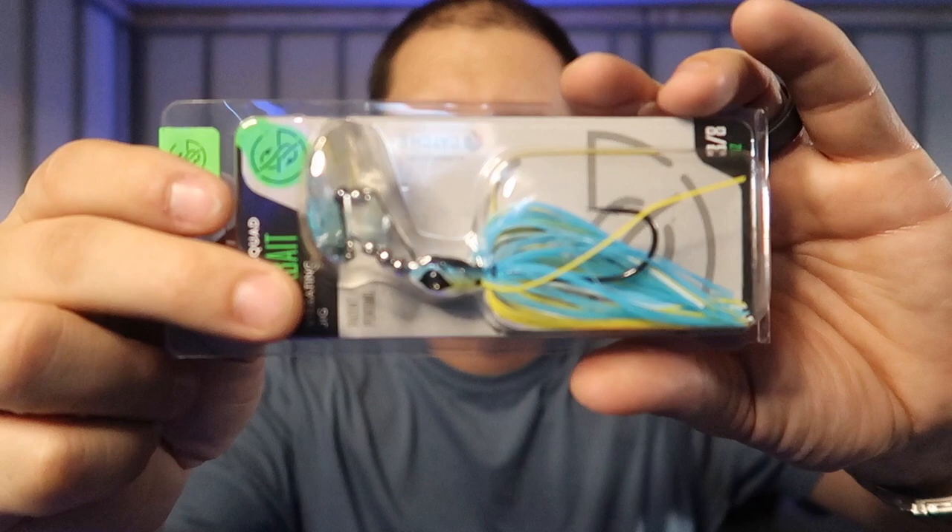This one is the 'Sexy Shad' color — look at those colors, just stunning. I love when they put blue and yellow together. White is going to be the best color you can throw in almost all situations because fish can see it in light, dark, stained — it doesn't matter. You're gonna see a ton of guys on the Bass Pro Tour or Major League Fishing throwing stuff like this constantly and catching big bags. The Clickbait is listed at $8.99.